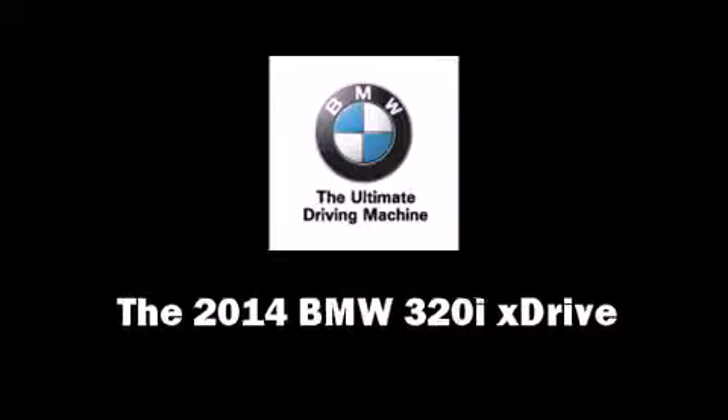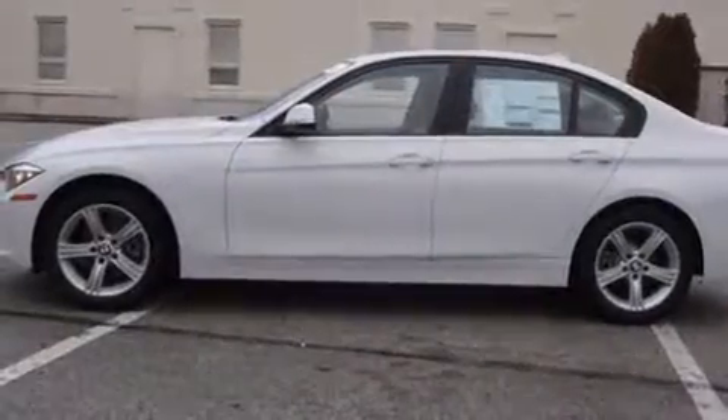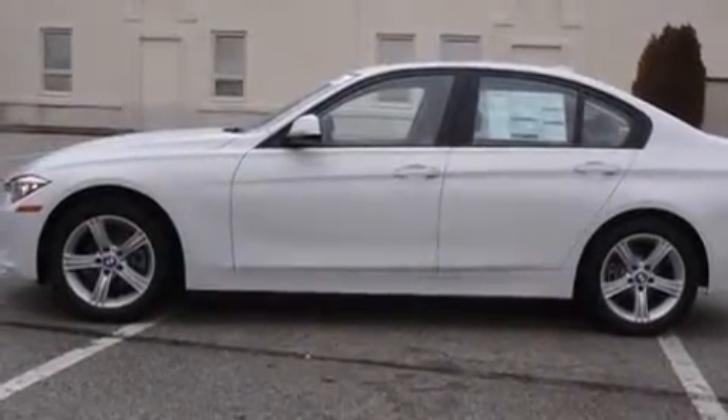The 2014 BMW 3 Series. This four-door, five-passenger sedan provides a satisfying ride for all passengers.